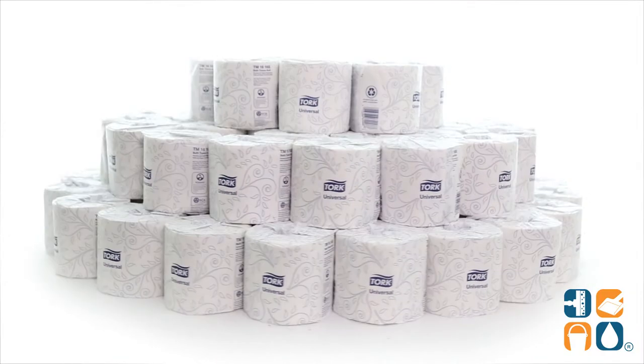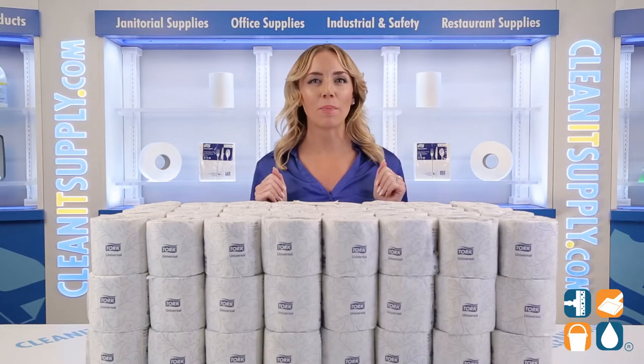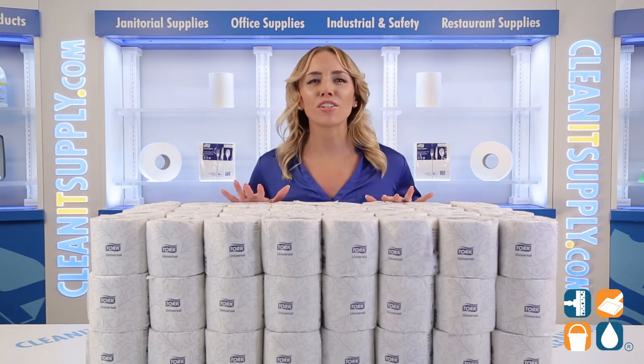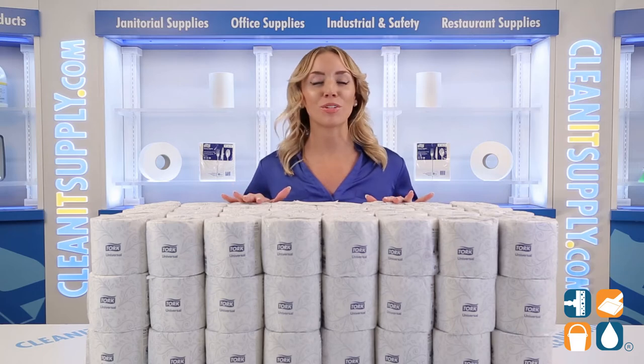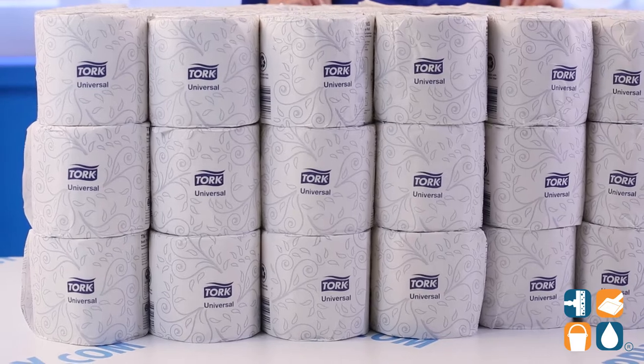Introducing the TORQ Standard 2-ply toilet paper rolls, 96 rolls per carton, detail product breakdown — let me tell you what it's all about. True love is texting your spouse from the bathroom and asking them to bring you toilet paper. Lucky for us, TORQ is here to keep the romance alive and you fresh as a daisy.